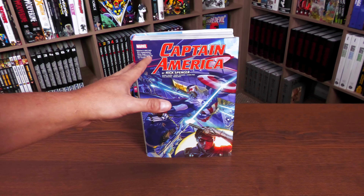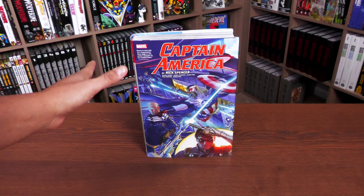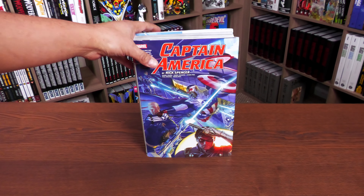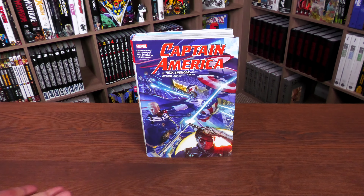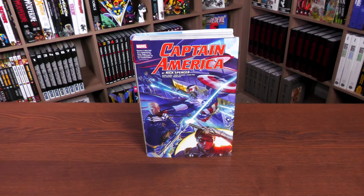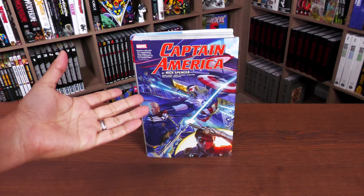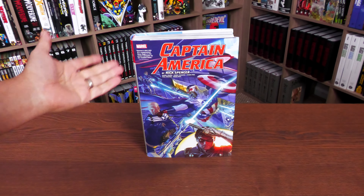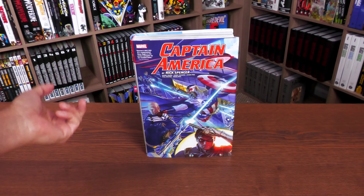Before we even open it up, this reads right after the events of Nick Spencer's Captain America — if you're reading in chronological order, that takes place after Ed Brubaker's run. In omnibus format, this goes right after the Rick Remender omnibus. There will be talk of some spoilers, because even the title spoils some things. If you don't want any spoilers — don't even look at the extras, they will spoil the story. Skip ahead; I'll put a timestamp in the description.